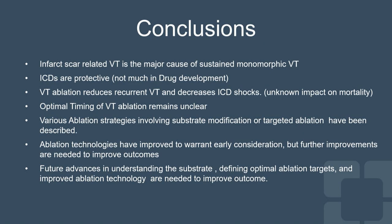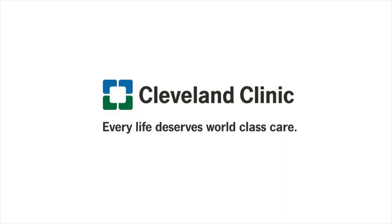In conclusion, infarct scar-related VT is the major cause of sustained monomorphic VT in these patients. ICDs are protective, but drugs have limited impact on suppressing ventricular arrhythmia. VT ablation reduces recurrent VT and decreases ICD shocks, but has no demonstrated effect on mortality to date. The optimal timing of VT ablation remains unclear — early or deferred. Ablation technologies have improved to warrant early consideration, but further improvements in stereotactic body radiation, substrate understanding, optimal ablation targets, and ablation technology are needed to improve outcomes.